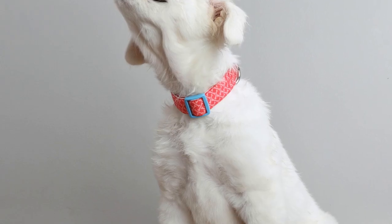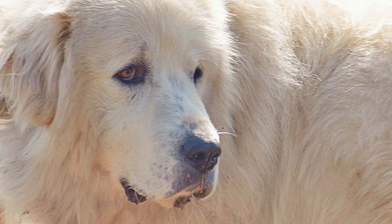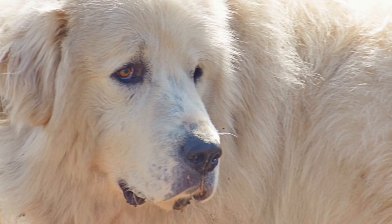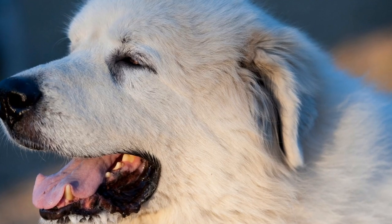Great Pyrenees, also known as Pyrenean Mountain Dogs, are large and majestic dogs that originated in the Pyrenees Mountains of France and Spain. They were initially bred as livestock guardians and have a strong protective instinct. They are known for their gentle and calm temperament, making them wonderful family pets.